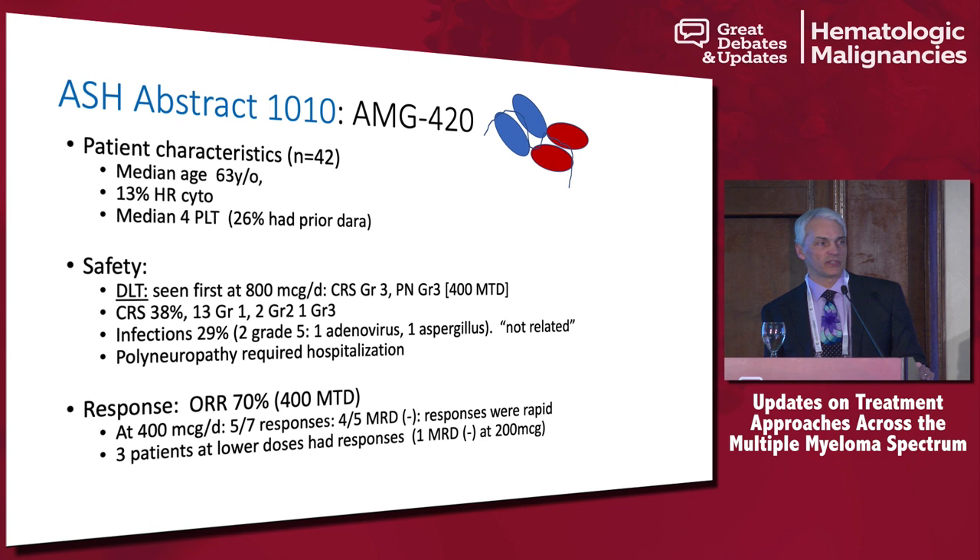In terms of safety, they found a DLT at 800 micrograms per day. The two major side effects at that point were CRS — it was activating the immune system — and peripheral neuropathy, which was interesting. Overall, about 40% of patients had CRS, most of it low-grade, grade 1 and 2. They also saw some infections: an adenovirus infection that resulted in death, and one case of aspergillus, though both were called non-related.